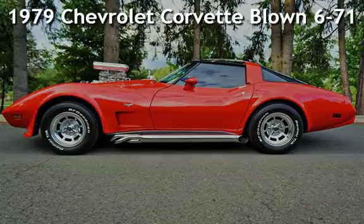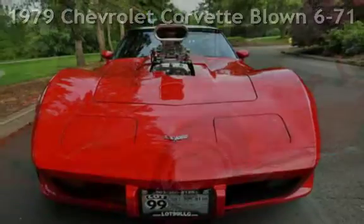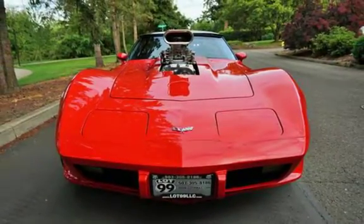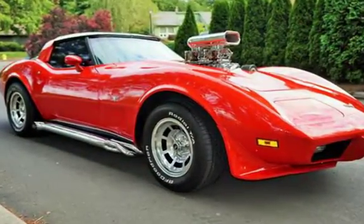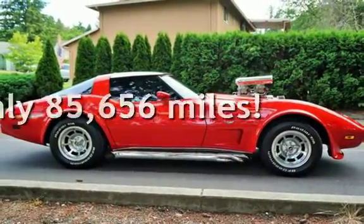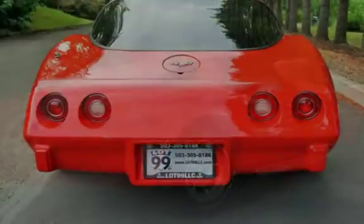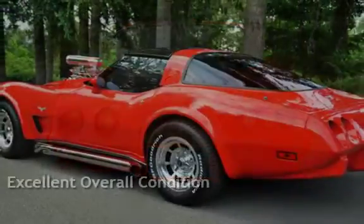Check out this pre-owned 1979 Chevrolet Corvette. This 2-door coupe has an 8-cylinder engine with rear-wheel drive and an automatic transmission. This Chevrolet has less than 86,000 miles on the odometer. This vehicle is in excellent overall condition.